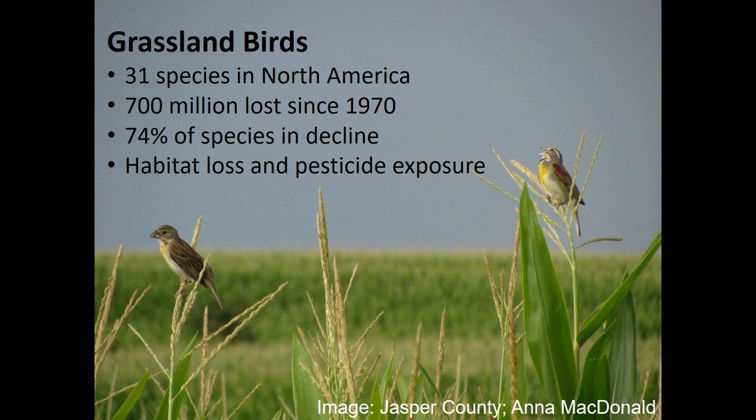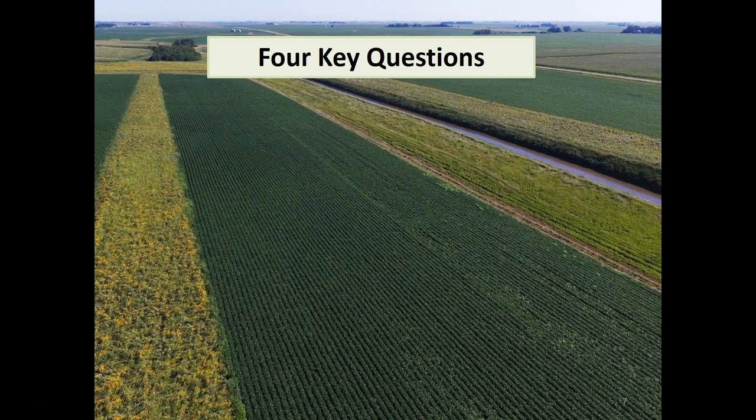With the industrialization of agriculture, we've lost a lot of potential habitat for grassland birds to breed and nest in. There is also some direct mortality associated with pesticides that we put on the landscape. Prairie strips are potentially benefiting this group of species, and this is the most obvious group of vertebrate wildlife that prairie strips could benefit. And so that's what we wanted to look at.